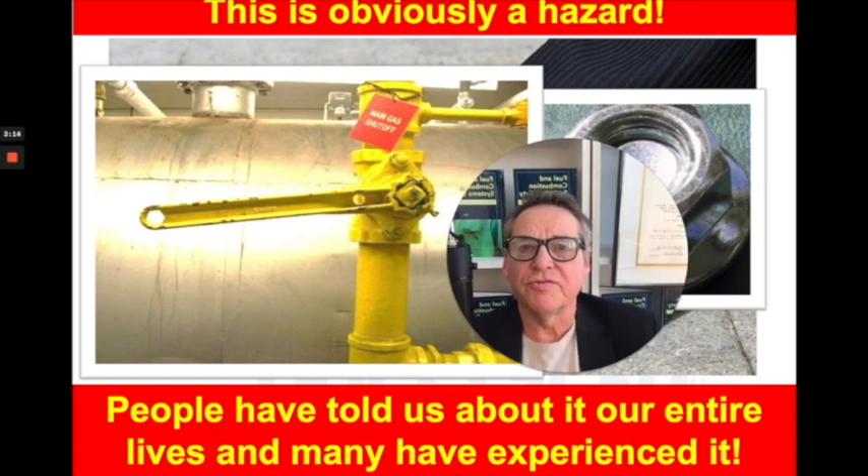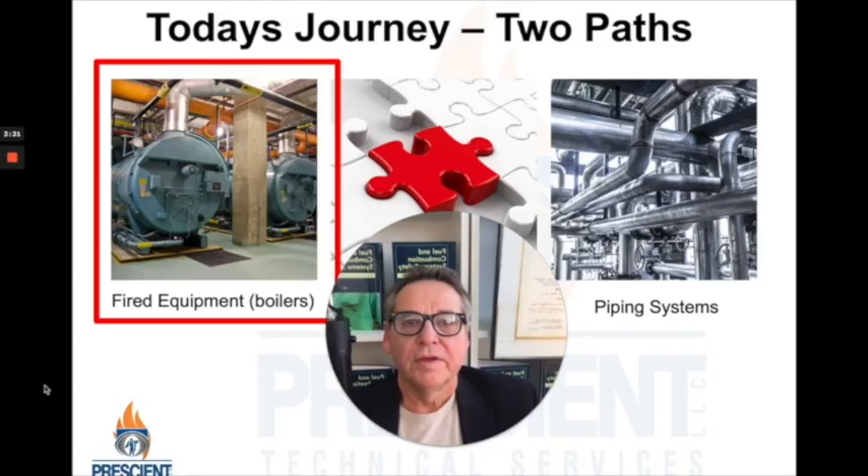Stick around — I'm going to show you why both of these are things you need to know about and be able to take action on immediately. Today's journey will take two paths. The first path has to do with fired equipment systems. Although there's a lot of emphasis on boilers, it's not exclusively about boilers — it's about fired equipment in general. We're then going to go down the piping system path.